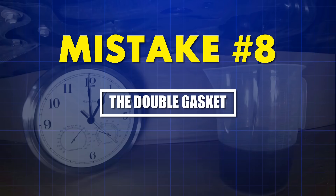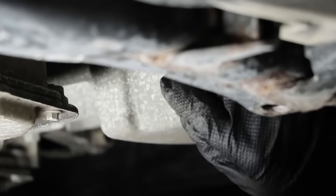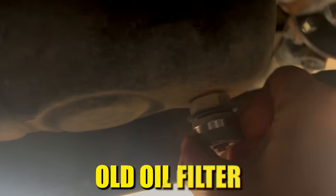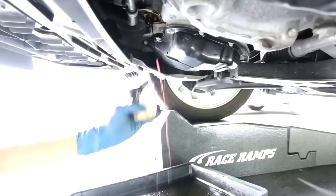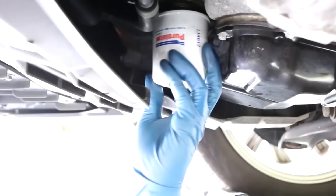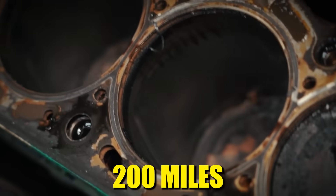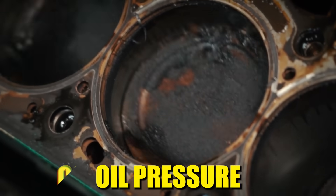Mistake number eight: the double gasket time bomb. This happens in one out of every 12 DIY oil changes and stays completely invisible until catastrophic failure. When you unscrew the old oil filter, the rubber gasket often sticks to the engine block instead of coming off with the filter. You don't notice because it's hidden under a thin oil layer. Then you install the new filter, stacking two seals on top of each other — neither seals properly. At first you'll see a few drops pooling overnight. Within 200 miles, that becomes a steady drip. By 500 miles, the engine loses enough oil pressure to starve the camshaft bearings.